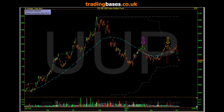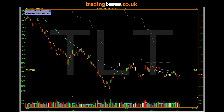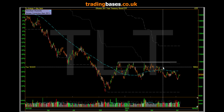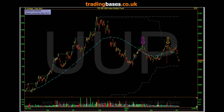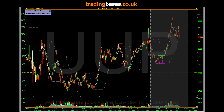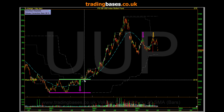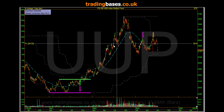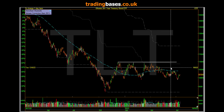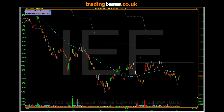Moving on, let's look at TLT. It's just basing out, going sideways — it's been going sideways for 10 months. Similar to the US dollar where we drew a line and said up or down, choose your poison — you could do it here as well. Back to TLT: up or down. I'm personally veering towards up, but we will see.